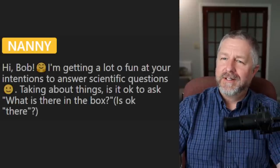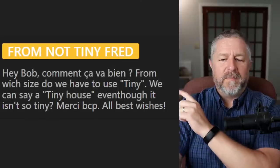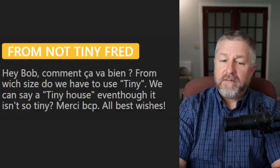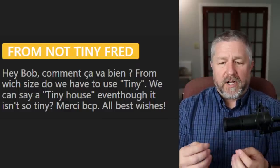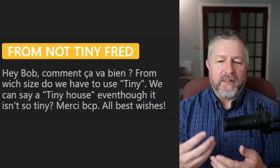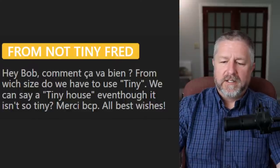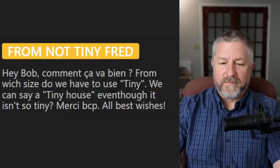When you don't know the answer to a question, you should always get excited because you're going to learn something. From Freddie Wolf: from which size do we have to use 'tiny'? Can we say a tiny house even though it isn't so tiny? I think we use the word 'tiny house' because it's smaller than a normal house — and I think it just sounds cute. A tiny house is usually a very, very small house, usually on wheels that people can drive to different places. There's actually a tiny house in my yard — if you watch some of my videos, you'll see it.